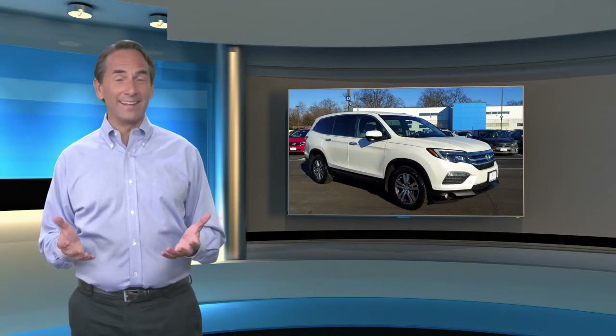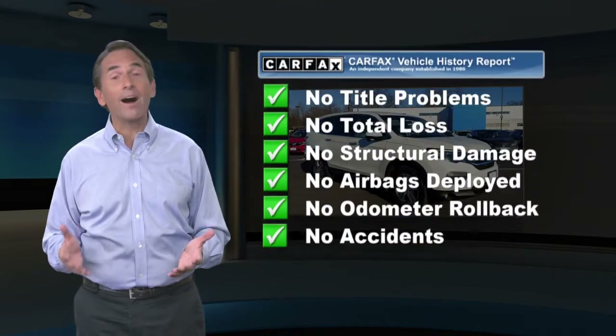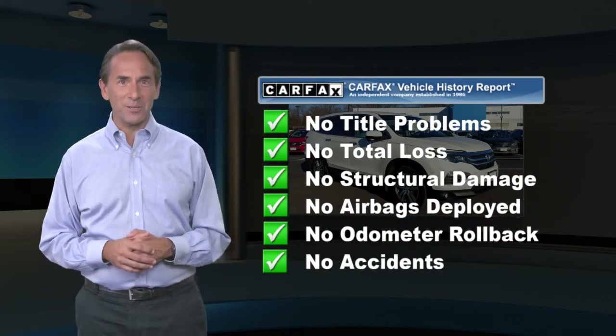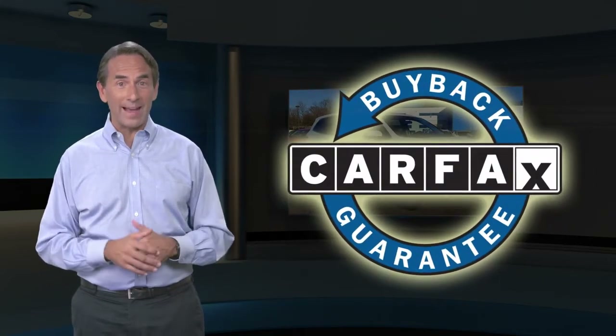Feel confident in this high-quality vehicle with a Carfax Vehicle History Report. Find this complimentary Carfax Vehicle History Report online or contact the dealership. This vehicle qualifies for the Carfax Buy-Back Guarantee.